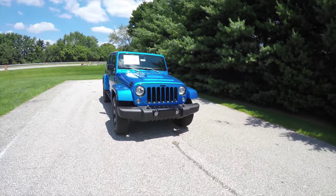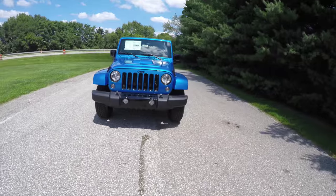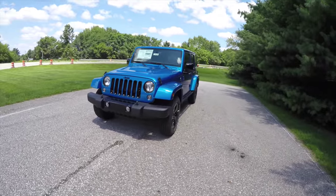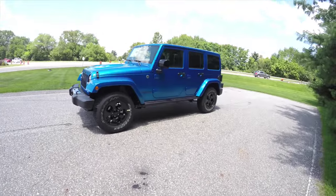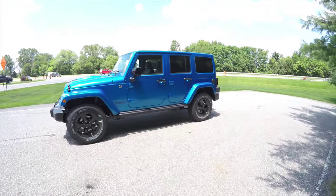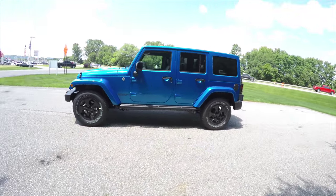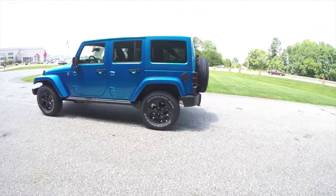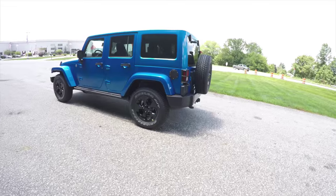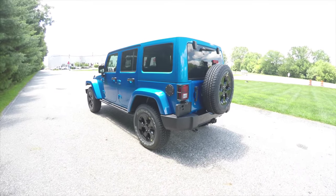Hello everyone, today we're going to take a quick walk around look at this brand new 2015 Jeep Wrangler Unlimited Sahara Altitude Edition. This Wrangler is in Hydro Blue Pearl Coat and has the black premium leather interior.